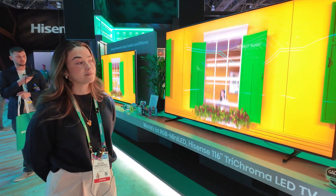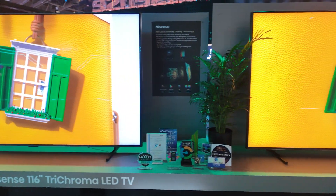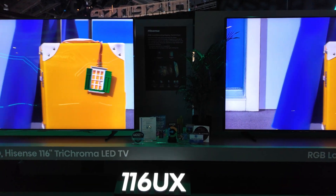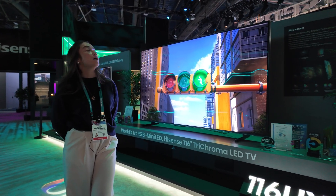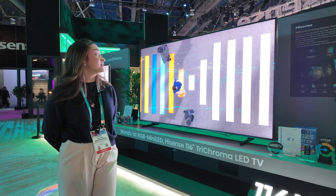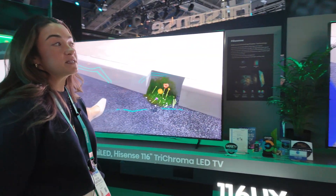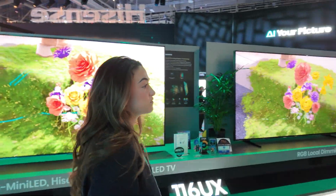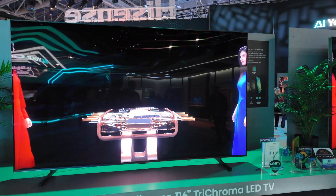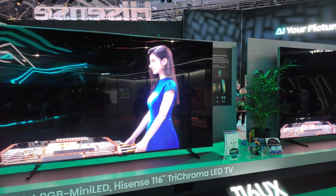How good is the Hisense upscaling or processing compared to all the competitors? Very good. Like I mentioned before, we create our own chipsets and that really helps us perfect all of that technology behind the TV. Just looking at this, you can see the color and the brightness kind of speaks for itself. And at this size, you would want to do 8K, right? Actually, this is a 4K TV.